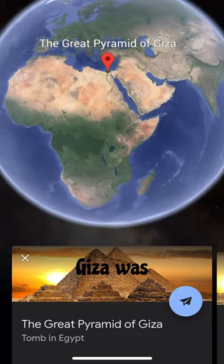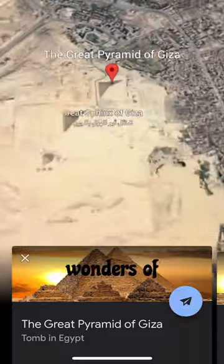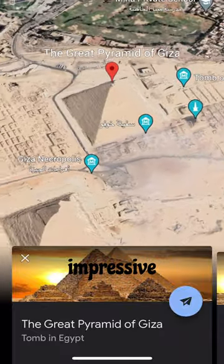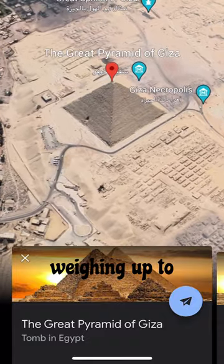Hey there, the Great Pyramid of Giza was built almost 4,500 years ago and is still one of the greatest wonders of the world. The pyramid measures an impressive height of 147 meters. It is made of over 2 million stones, each weighing up to 80 tons.